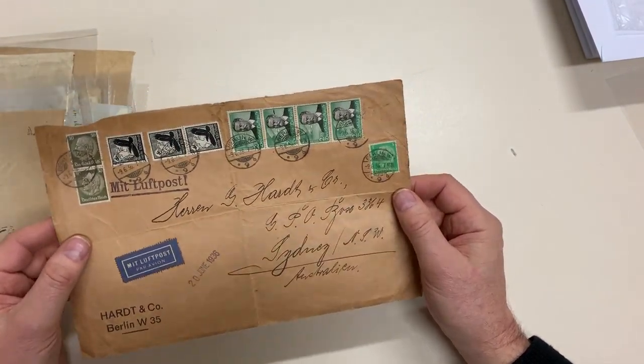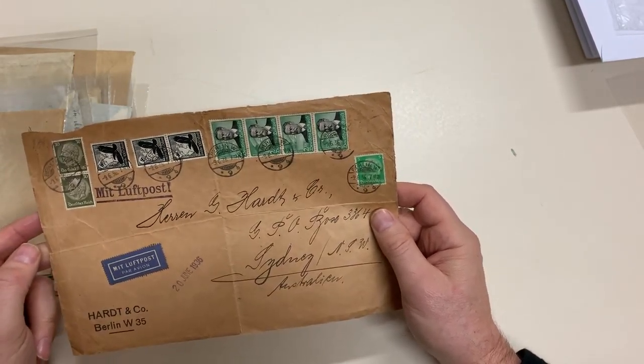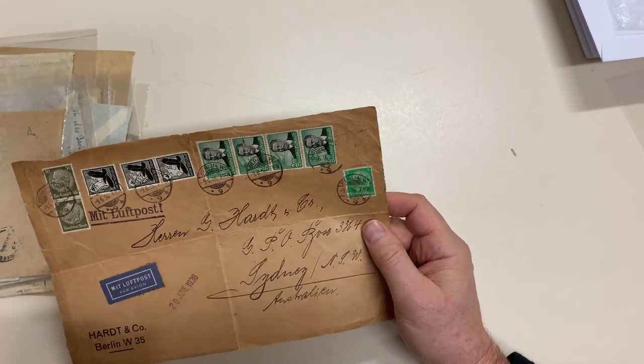And a rather attractive large front. Strip of four of the two marks.